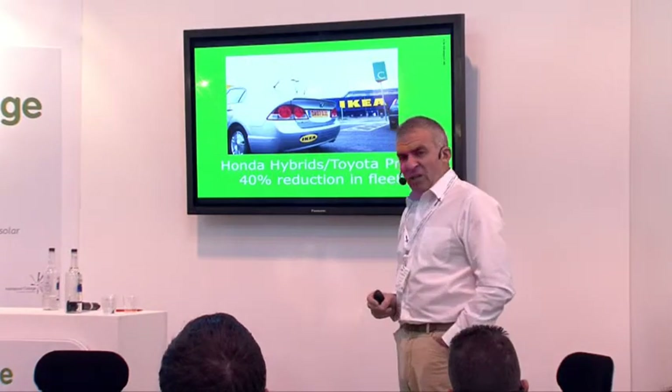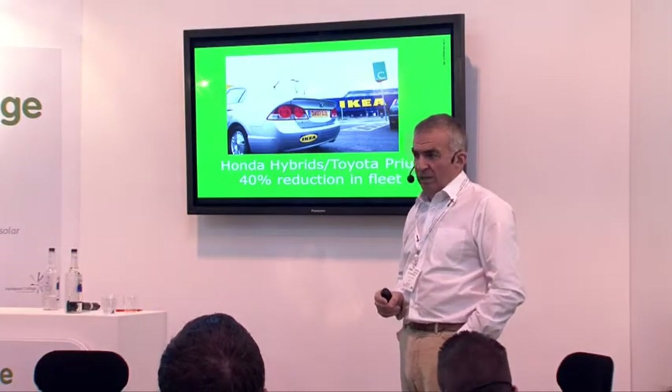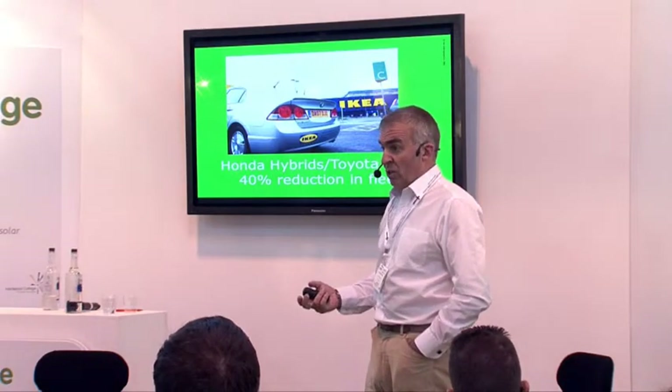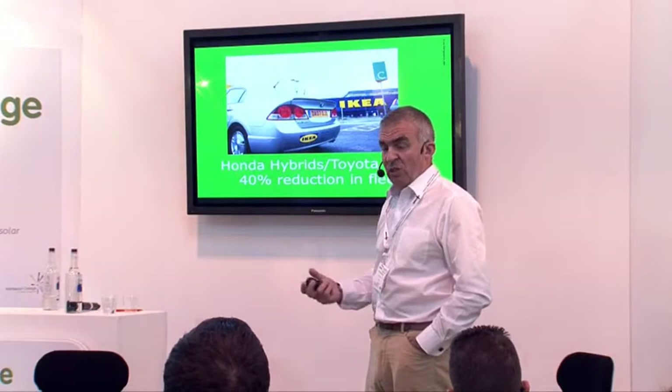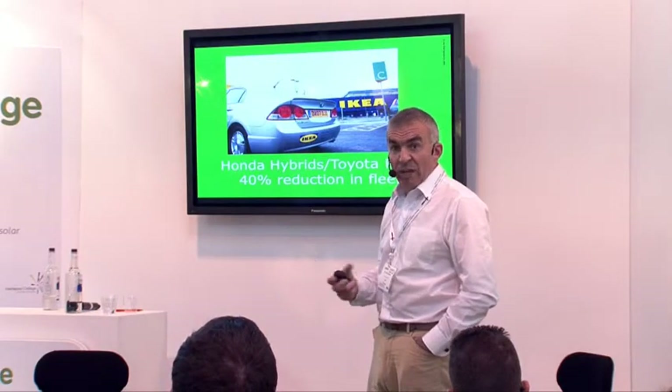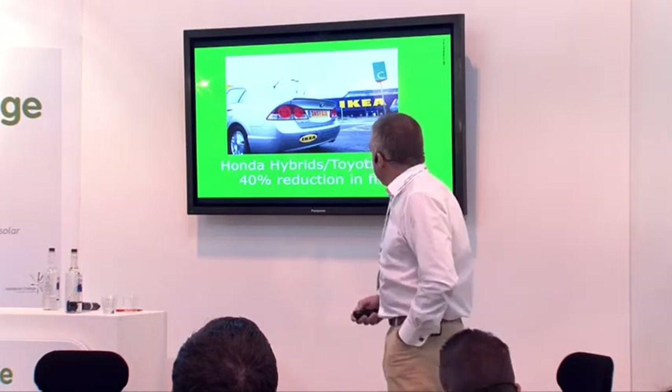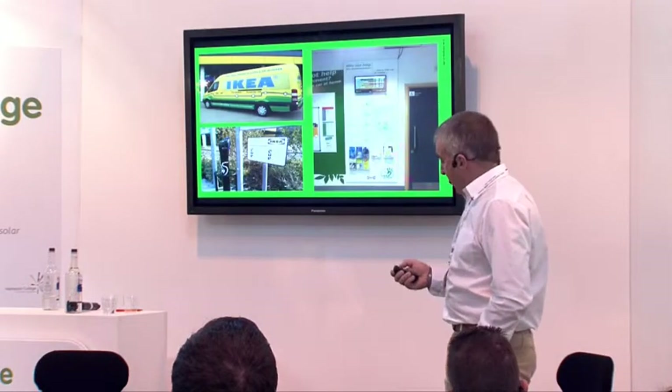We sat and said, what's the environmental impact of a car? We've got a set policy on the emission levels that can come from our company cars. We said, actually, the impact is in the manufacture of it — 500,000 litres of water used to manufacture every single car. So the management team said, let's get rid of 40%. He said 50%, we managed 40%.